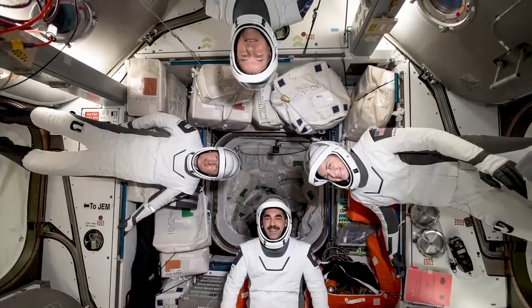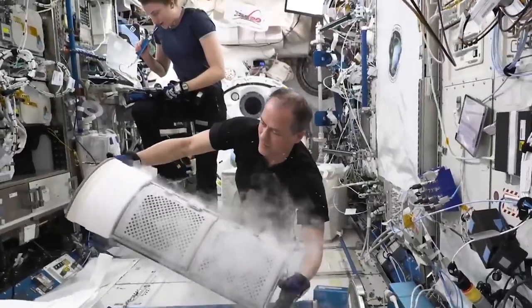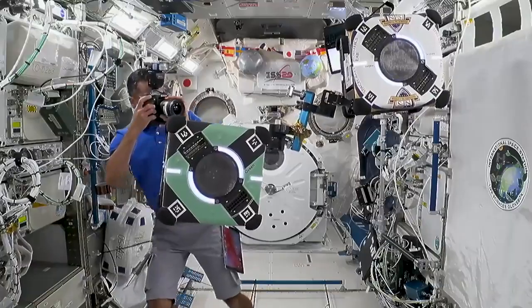The astronauts of NASA's SpaceX Crew-3 mission reflected on their recent stay aboard the International Space Station during a May 11 news conference. NASA's Kayla Barron, Raja Chari, and Tom Marshburn, along with Matthias Maurer of the European Space Agency, spent 175 days aboard the station conducting microgravity science research and technology demonstrations.